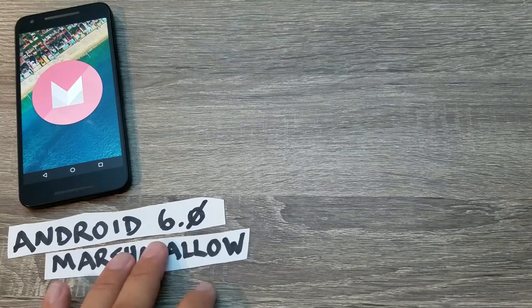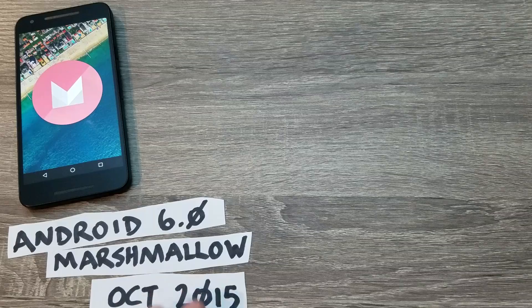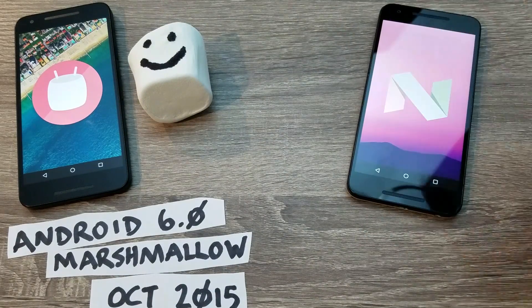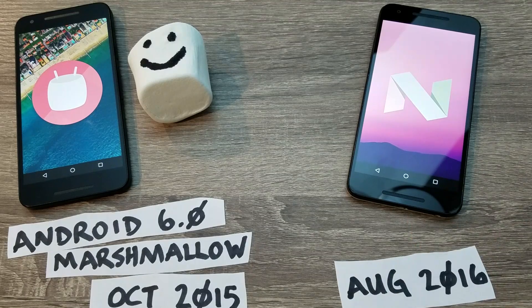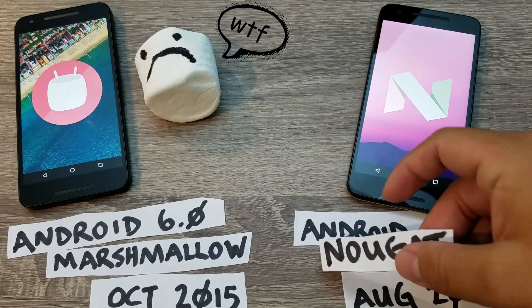Android 6.0, also known as Android Marshmallow, was officially released in October 2015. Ten months later, in August 2016, Android 7, also known as Android Nougat, was released.